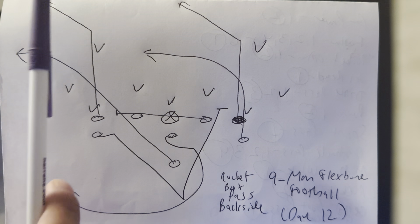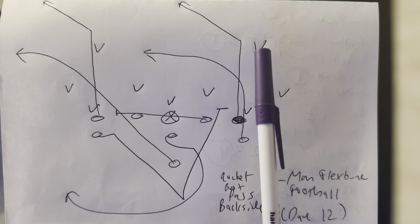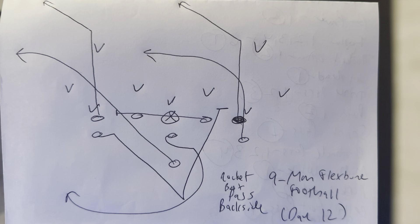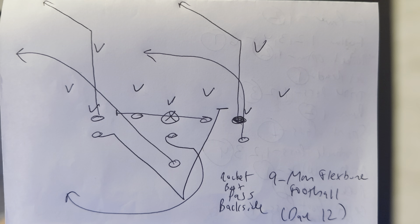When it's backside, this part's canceled. The whole goal is to get this guy focused on the motion, worried about the Rocket. And then you've got this guy running 10 yards down the field, breaking out a 45. It's the quarterback's job to fake the toss, get 8 yards depth, and then turn his shoulders and throw the backside post.